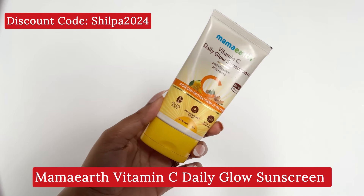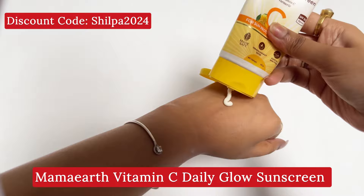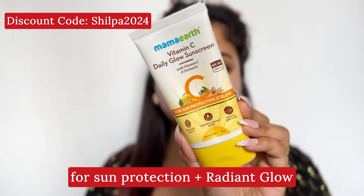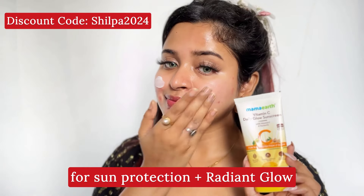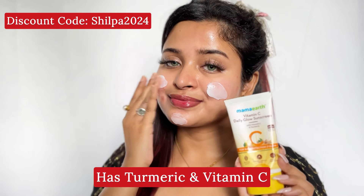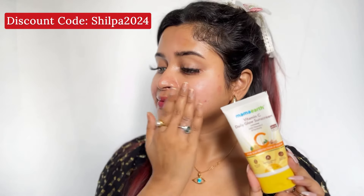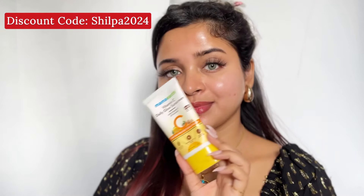One of my favorites is the Mamat Vitamin C Daily Glow Sunscreen. You get sun protection along with a daily glow. It contains turmeric and vitamin C, which help remove dark spots and pigmentation from your skin. You can find the purchase link in the description box — don't forget to check it out.